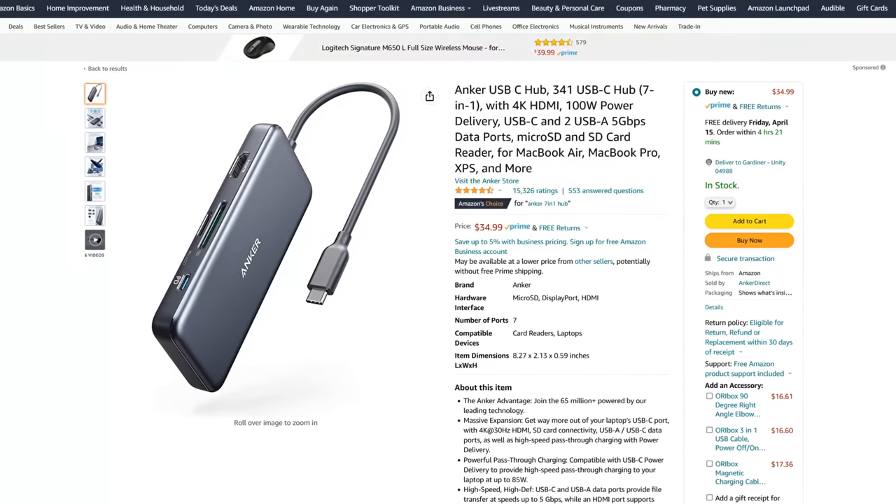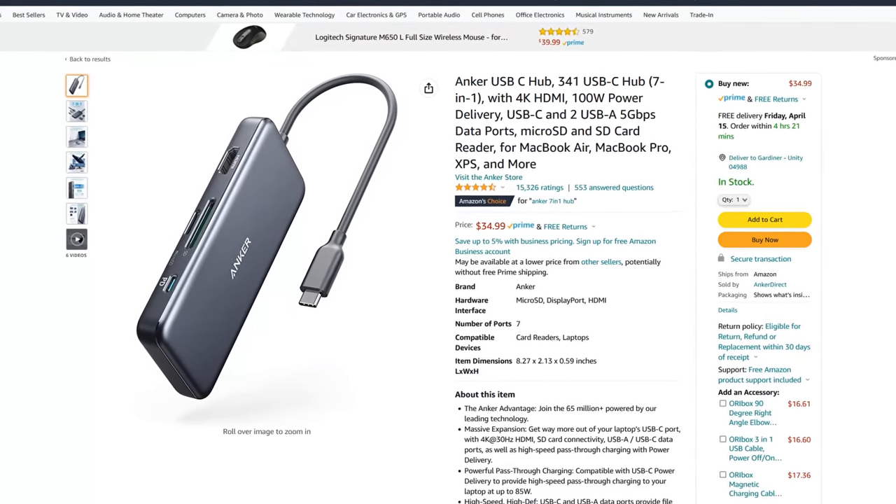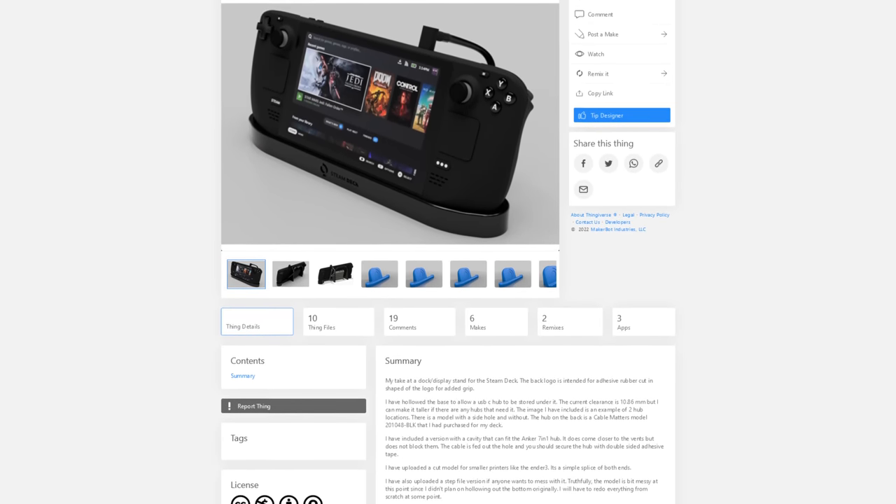The creator of this dock actually recommends an Anker 7-in-1 hub. It allows you to put the hub back here and have it be like a full docking mechanism. You can download all the files you need to print this from Thingiverse — it's licensed under the Creative Commons Attribution Non-Commercial Share-Alike License. I really like having this on my desk so I can sit my Steam Deck down, dock it to my monitor, and play with a wireless controller without worrying about heat flow. I'm nervous about laying my Steam Deck flat on the table and running it, and that's where this comes in handy.